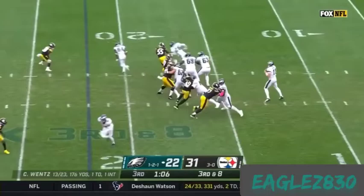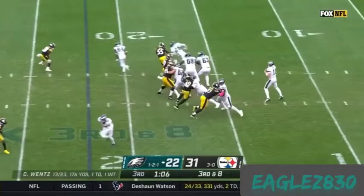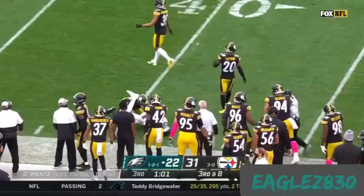TJ Watt at three-point stance, Bud Dupree ready to go on a D-line stunt — and now Wentz throws. And again, it is Fulgham. What a catch. He goes over 100 yards for the day, and he picks up 18.